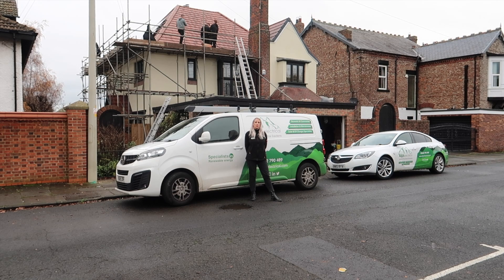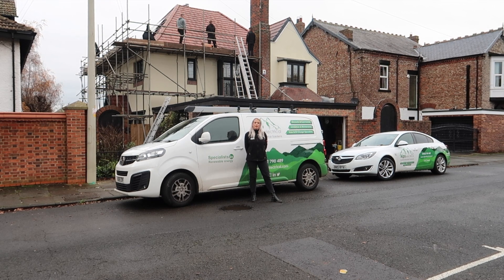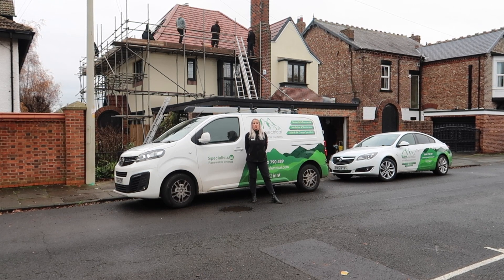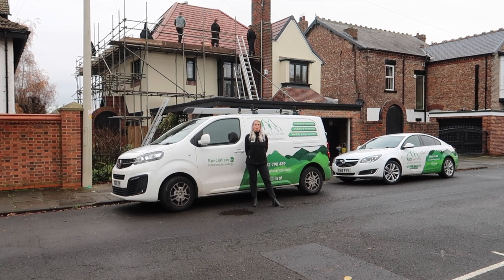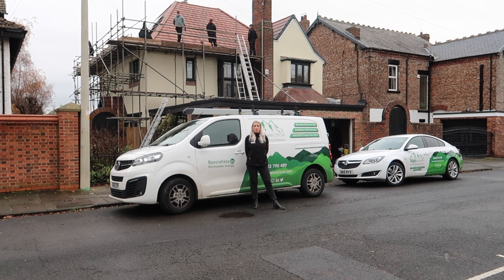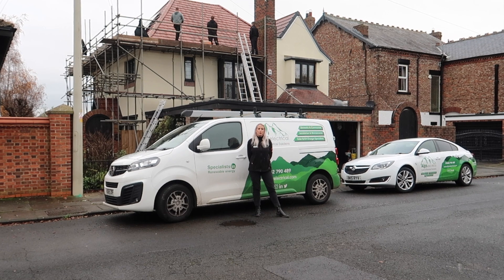Hello and welcome to another installation video from Alps Electrical. We are here at this beautiful 1900s to 1920s property in a very leafy part of Stockton, installing 14 panels — a 5.74 kilowatt array on this client's roof.